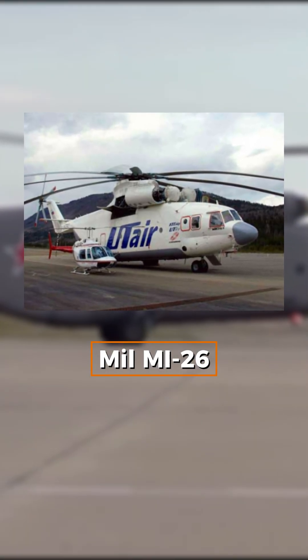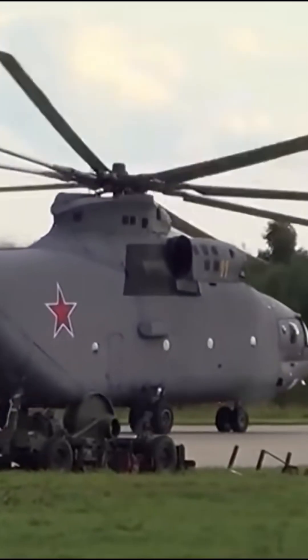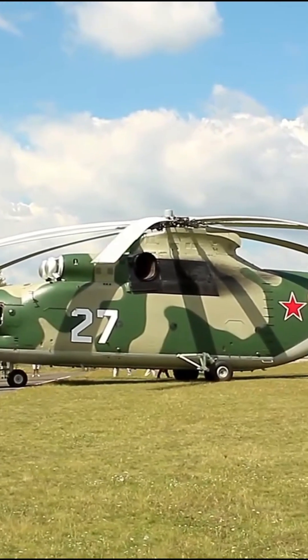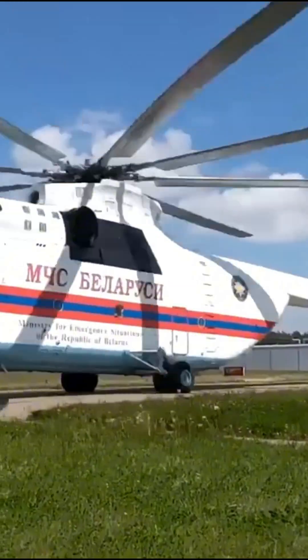This is the MIL-MI-26, the largest helicopter in the world, and it's an absolute beast. Nicknamed the Halo by NATO, the MI-26 can carry a staggering 20 tons — that's the weight of two small aircraft or a fully loaded semi-truck. Only a few other helicopters even come close to this lifting power.